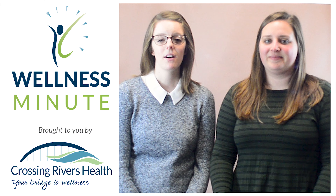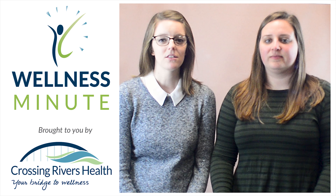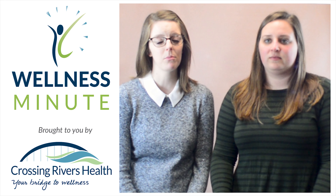Hi, I'm Anna and I'm Shelby, and we are Crossing Rivers Health Dietitians, and this is our Wellness Minute. Packing your lunch is not only healthy but also a huge money saver. The food in your kitchen is much cheaper than the vending machine and restaurant prices.